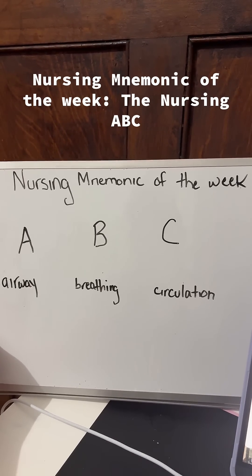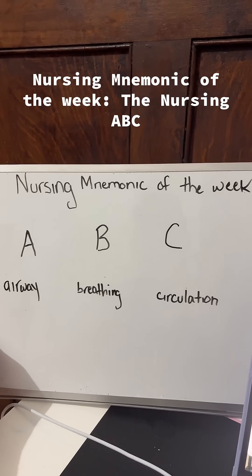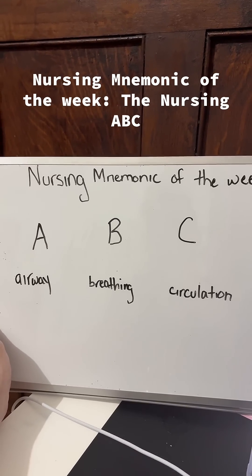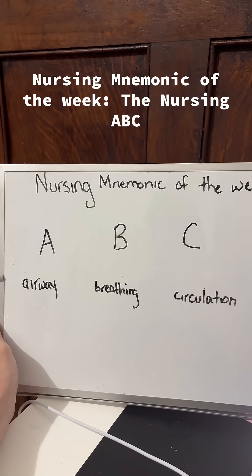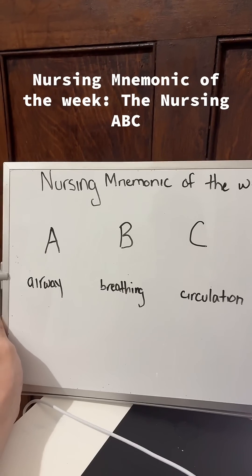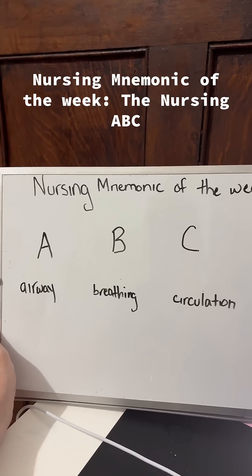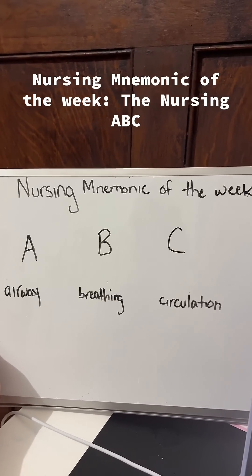A is for airway, B is for breathing, and C is for circulation. For airway, you want to make sure that the patient's airway is unobstructed, patent, and clear. That's the first priority, because if they are not getting air, they are more than likely going to be in serious trouble.